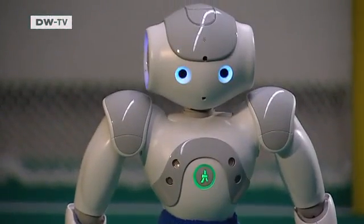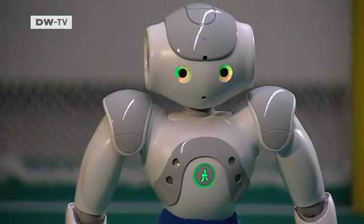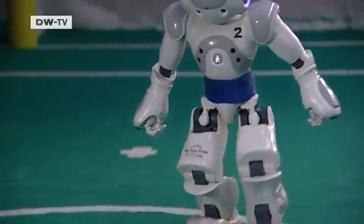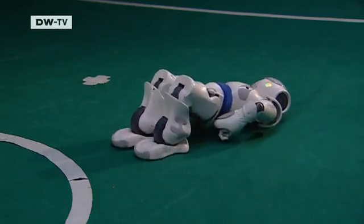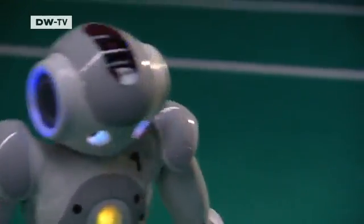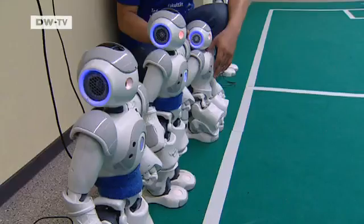Meet Ellie. And this is Captain Awesome. This little fellow's name is Casey. They're the best players on the team from Leipzig.